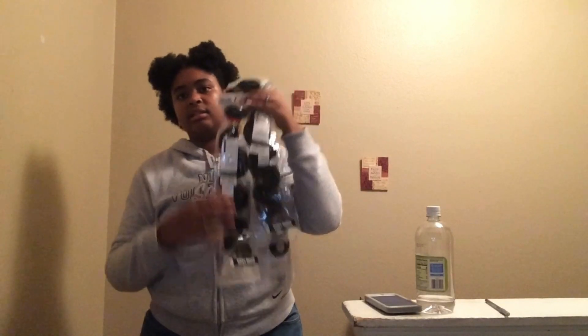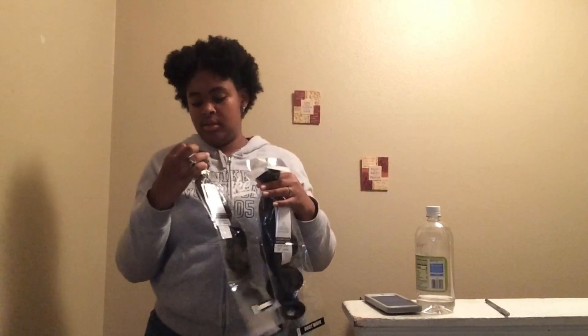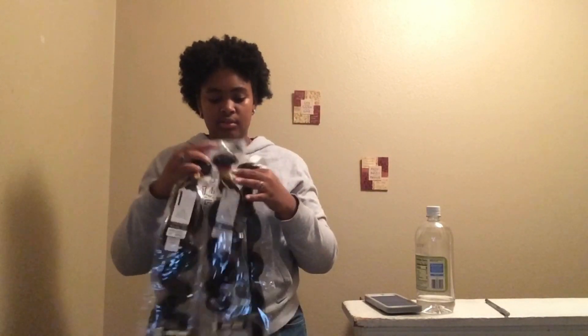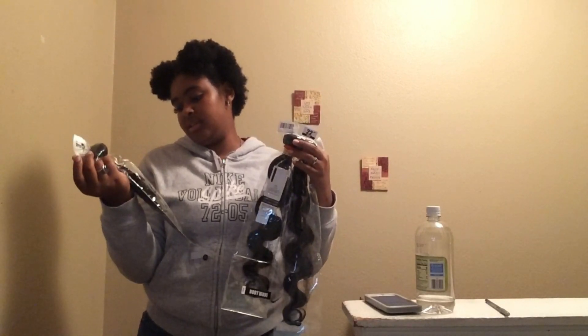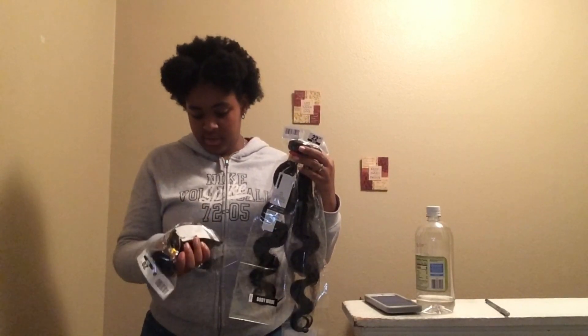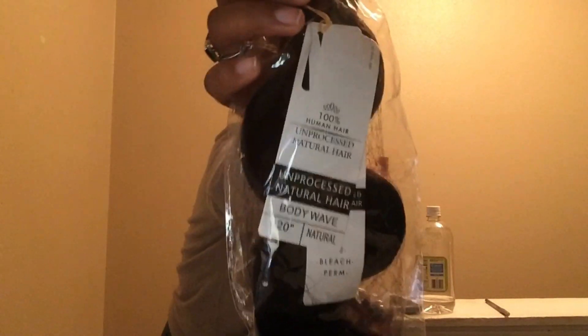It came with the closure — 22 inches, 20 inches, and 24 inches. On the tag it says this is 100% human hair, unprocessed, natural. It can be colored, dyed, bleached, and burned. There you go if you can read the tag there.